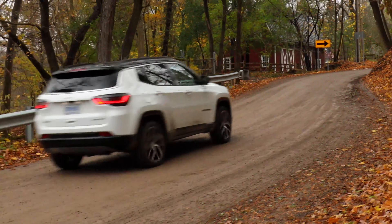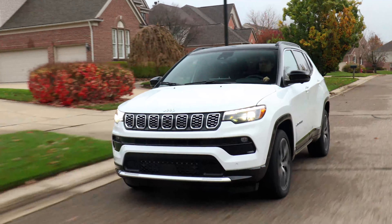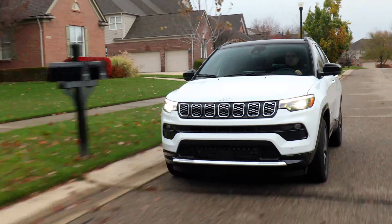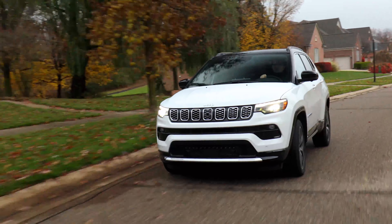These vehicles come with standard wireless Apple CarPlay and wireless Android Auto. You can also get a wireless charging pad as an option. Jeep claims there are over 80 standard and available safety and security features, which is the most available in its class.